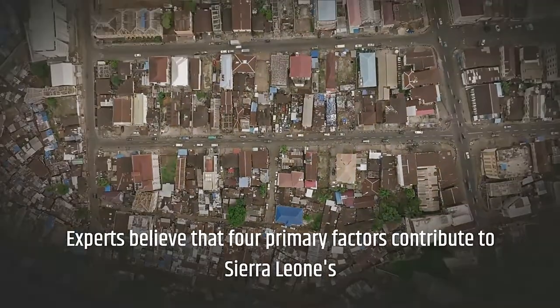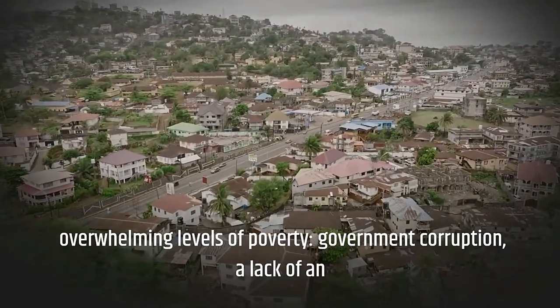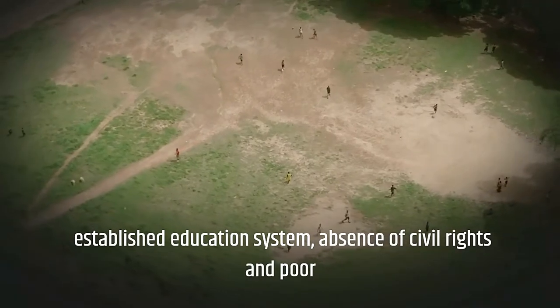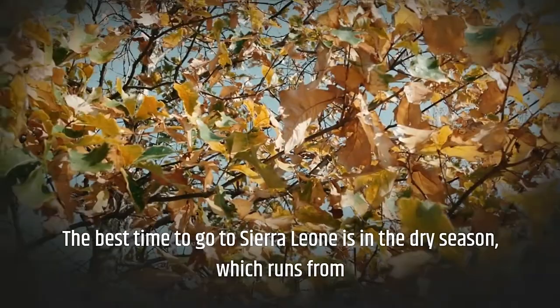Experts believe that four primary factors contribute to Sierra Leone's overwhelming levels of poverty: government corruption, a lack of an established education system, absence of civil rights, and poor infrastructure. These factors make poverty very difficult to overcome in Sierra Leone.